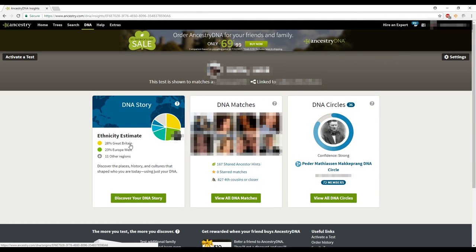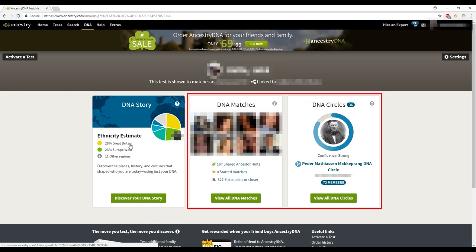Ancestry has three main things they do with your DNA test results. The first is your DNA story, which is your ethnicity estimate. Next is DNA matches — other companies call it DNA relatives, but Ancestry calls it DNA matches. Next is DNA circles. DNA matches and DNA circles are pretty similar — they both help you find relatives where you and somebody else share similar DNA segments, but they do it a little differently.